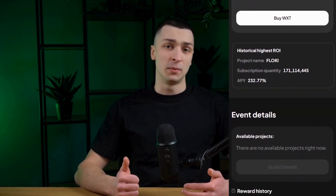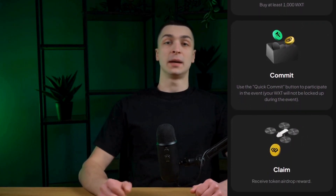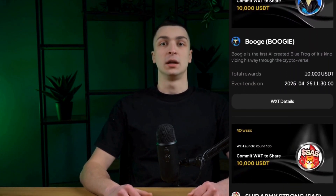WELaunch incentivizes users holding WXT tokens by offering the opportunity to participate in weekly airdrops. The minimum requirement to start receiving airdrops is 1,000 WXT tokens, but holding more increases your reward multiplier, allowing you to earn more. Participating is easy — with a single click, you can lock in your WXT tokens. Additionally, if you ever decide to opt out, your WXT tokens can be instantly redeemed, giving you the flexibility to exit at any time.